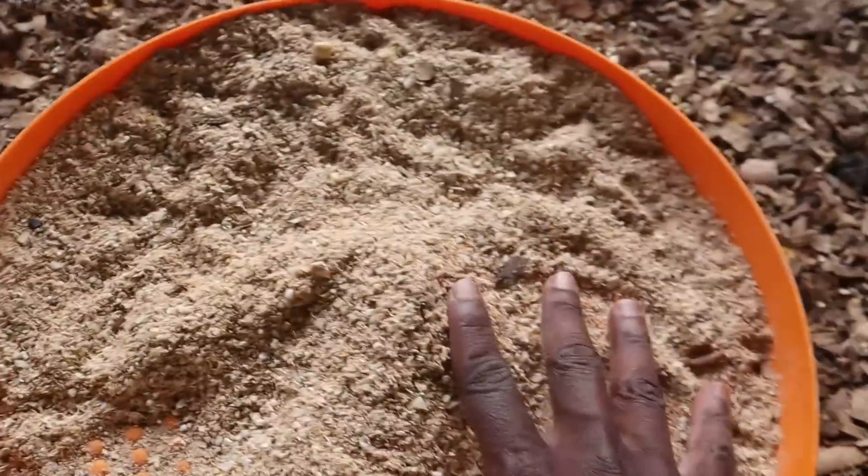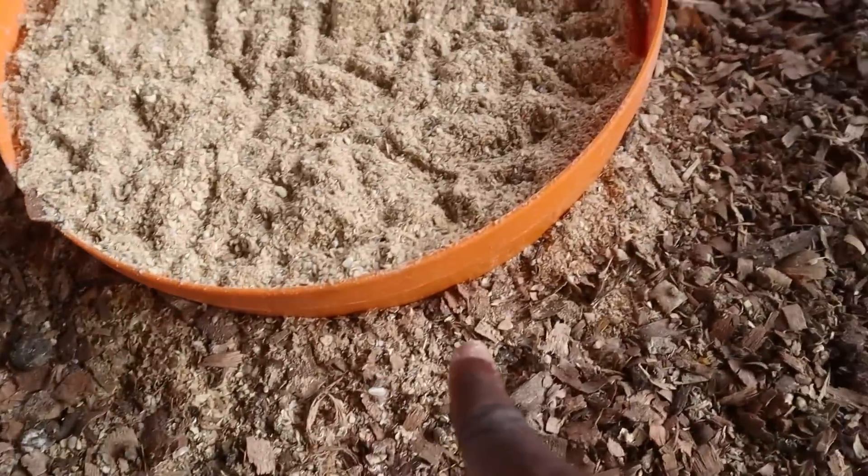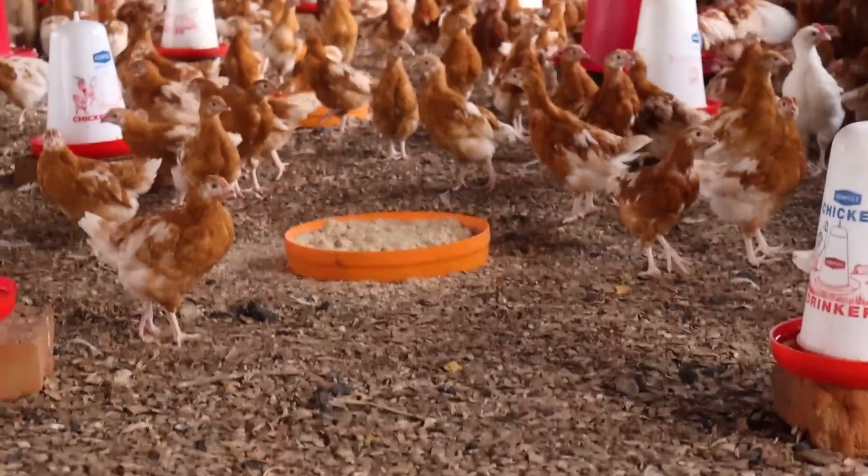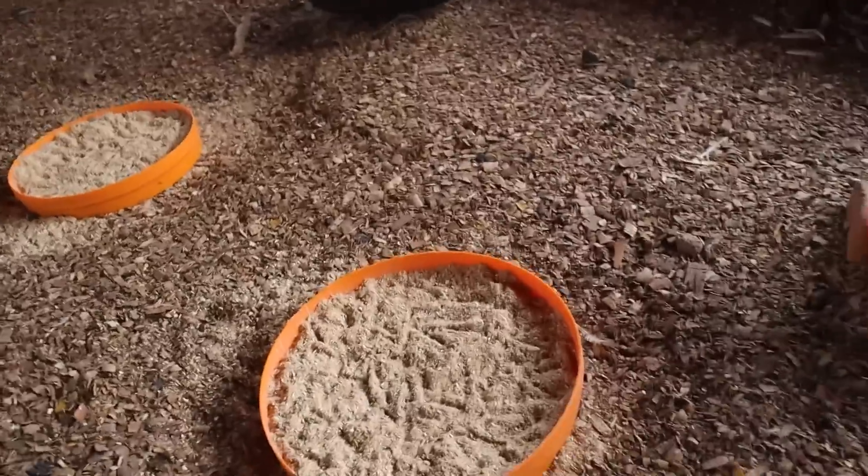Take a look at that - this is wasted feed. This is what's going to happen around all the pan feeders. If you take a look at this: feed down. Take a look at that - feed down. Take a look at the next one - you'll see feed down. So this is wasted feed, and that's not a good idea.